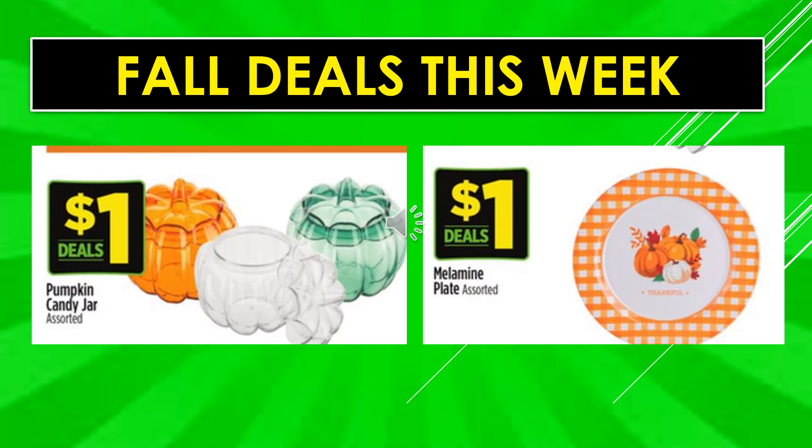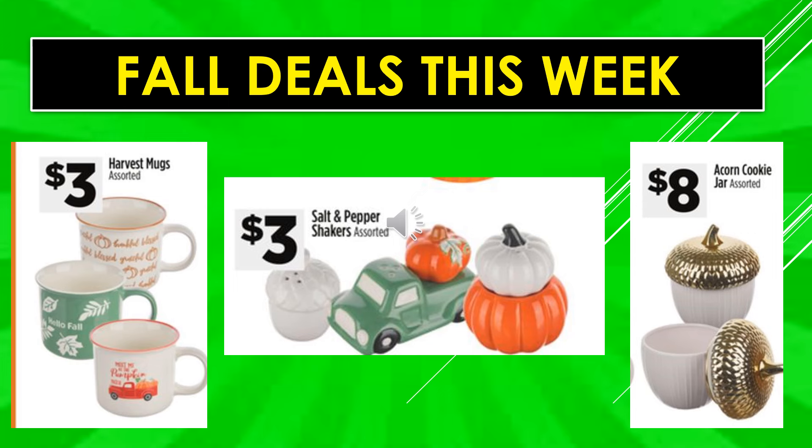More fall deals: Pumpkin Candy Jars assorted are $1 every day. Melamine Plates assorted are $1 every day. Harvest Mugs assorted are $3. Salt and Pepper Shakers — they have a truck with a pumpkin on the back, and stacked pumpkin shakers. The Acorn Cookie Jar assorted is $8.